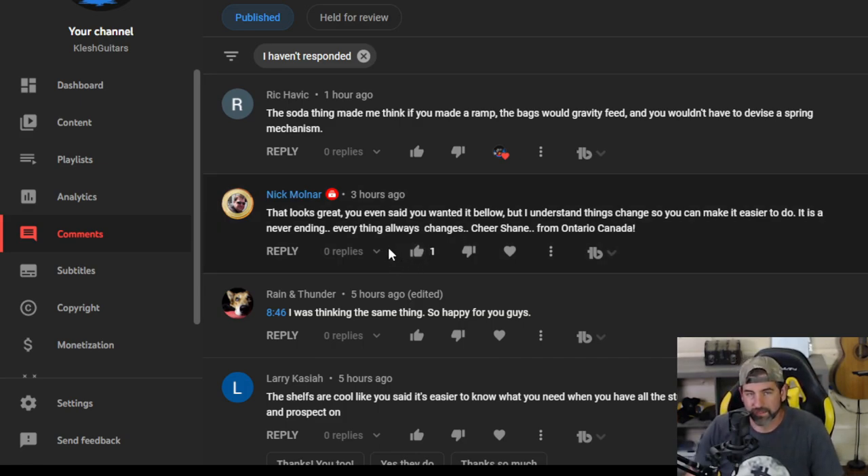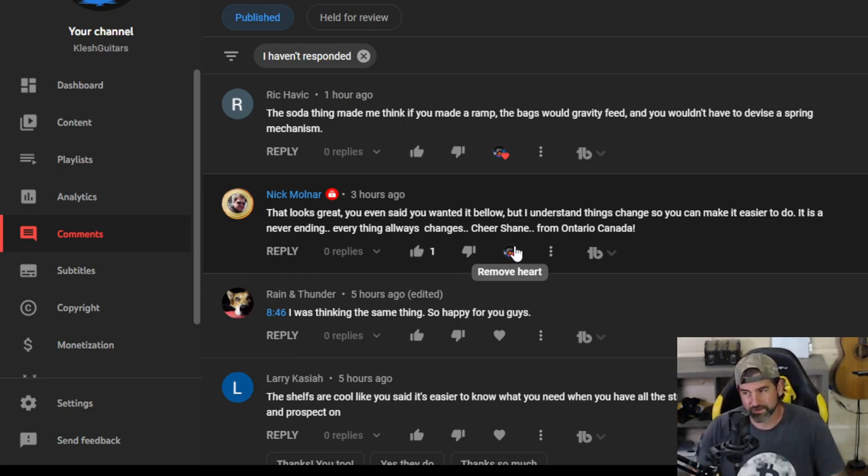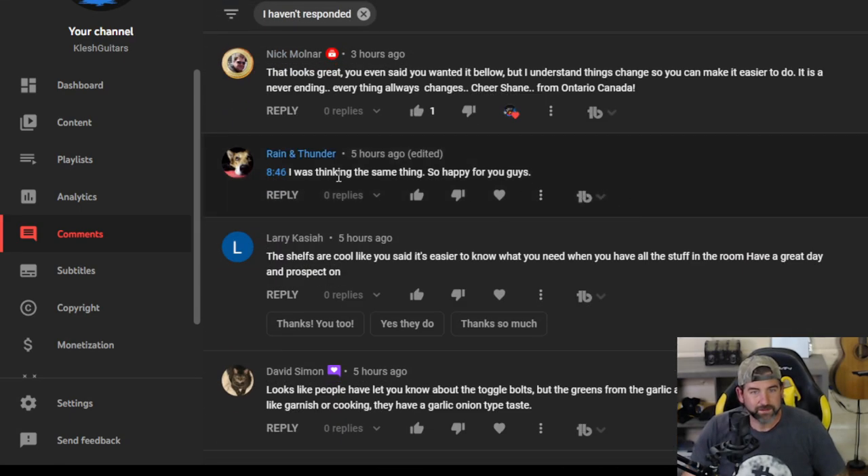Nick Molnar says that looks great — you even said you wanted it below, but I understand things change so you can make it easier to do. Everything always changes — you got that right. Even with woodshop or writing music or painting or any of that stuff, I'll go into something thinking I want it a certain way and it'll turn out that way, but then when it's done, it's like I'm going to change it up and make it even better. Thanks for the comment, Nick.